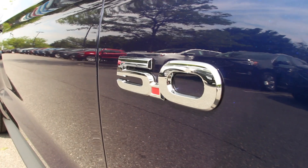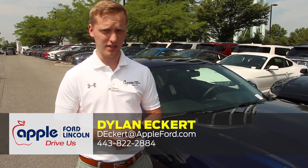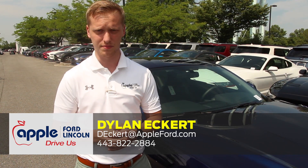For information on this car or any other car that we have here on the lot, please feel free to give me a call on my cell phone number — that's 443-822-2884 — and my email address is deckert, that's d-e-c-k-e-r-t at appleford.com.